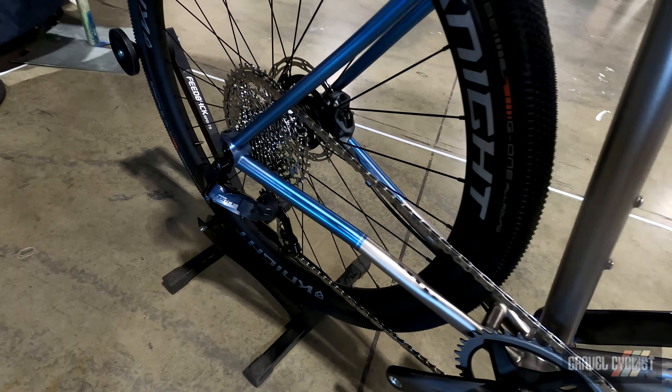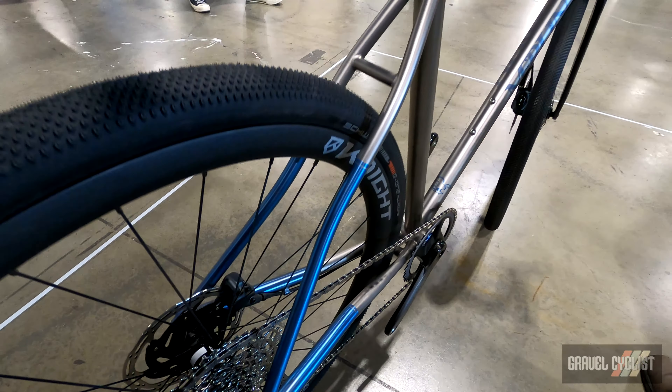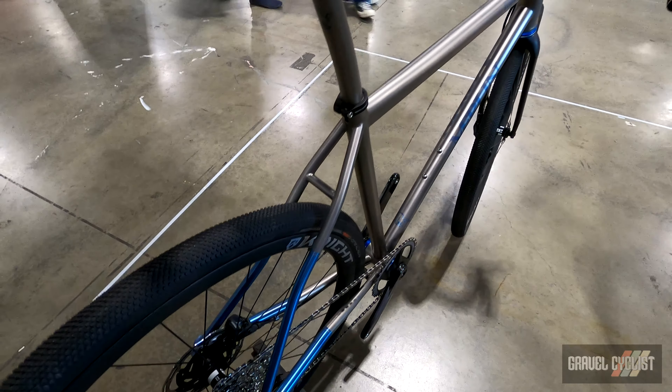I'm Pete Olivetti with Janus Cycle Group and Merlin and Dean Bicycles. These are our two flagship titanium brands. In the past couple months or so we've been doing really hard work to separate the brands out as far as performance and features.